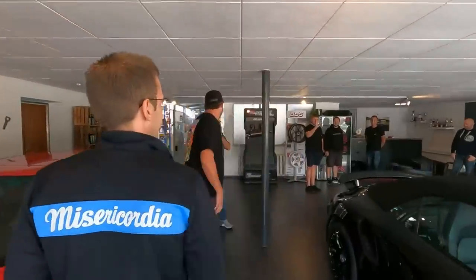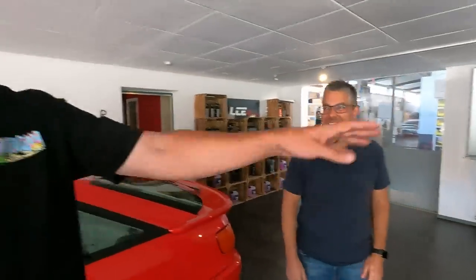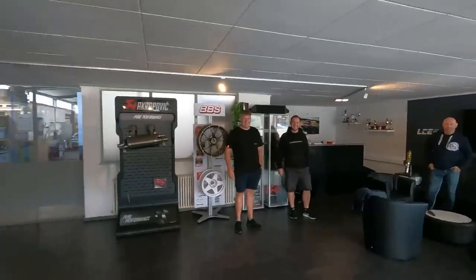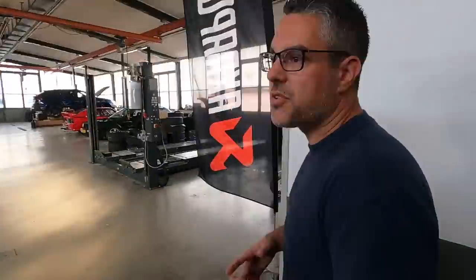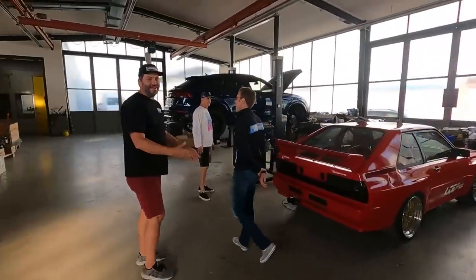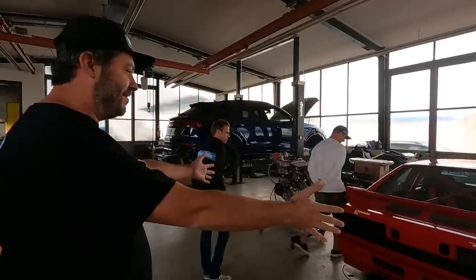Let's go inside. Let's see some of these things. I know somebody is really excited about this wagon right here, but we're coming here to talk about this. This is what we came here to talk about.